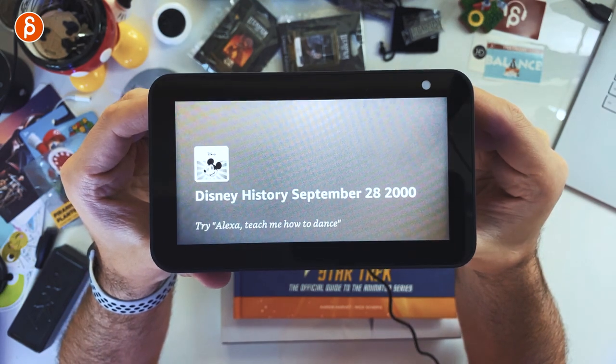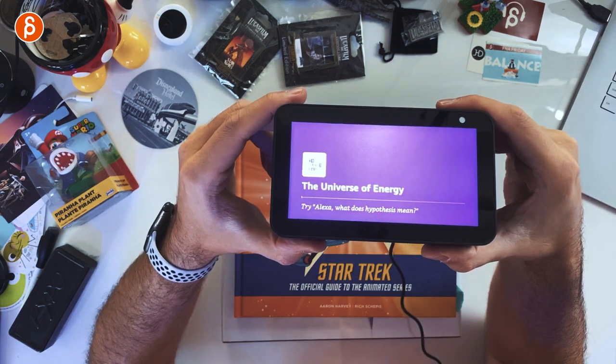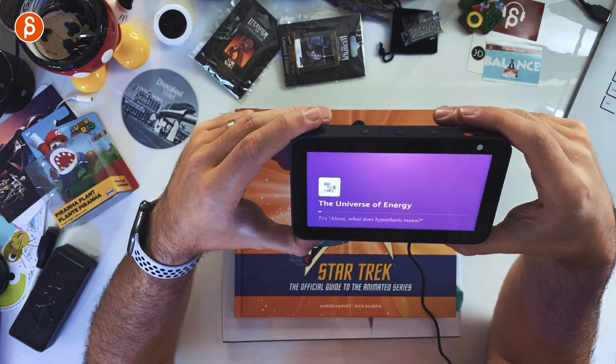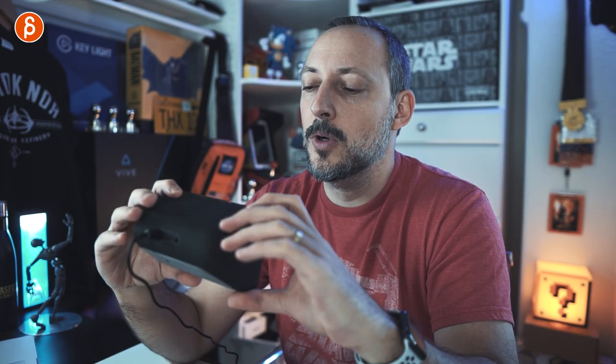Setting up flash briefings — 'Alexa, what's new?' It pulls Disney history: on September 28th, 1982, Annual Passports were officially introduced at Walt Disney World. Then from the Walt Daily, about vintage EPCOT's Universe of Energy pavilion in Future World. Then Star Wars history: on September 28th, 2010, the Jedi Pack. I can't play all of it due to copyright. But the audio quality on those flash briefings is actually very good.